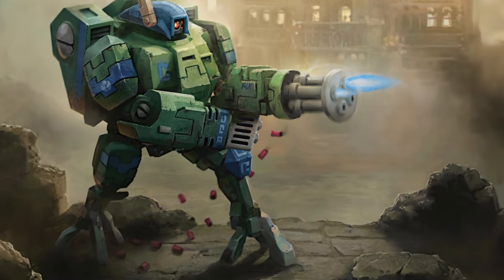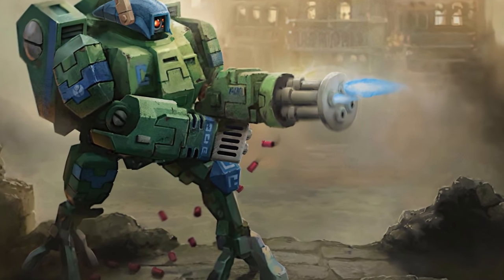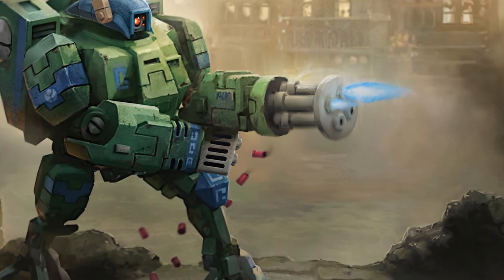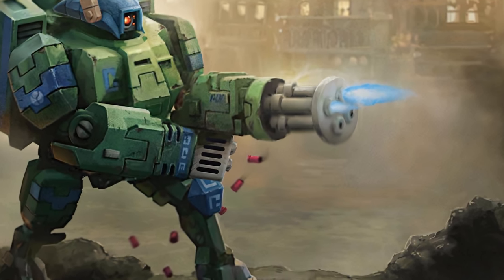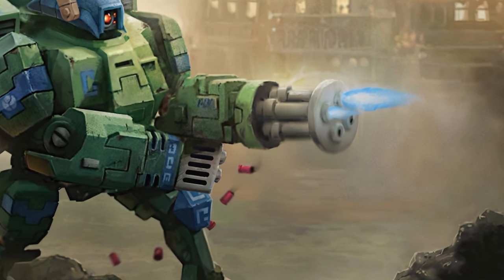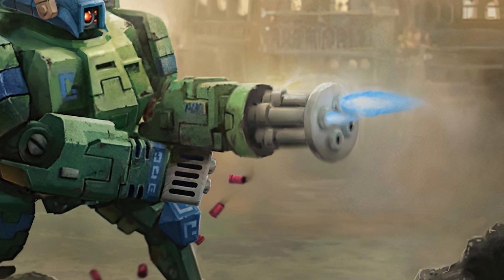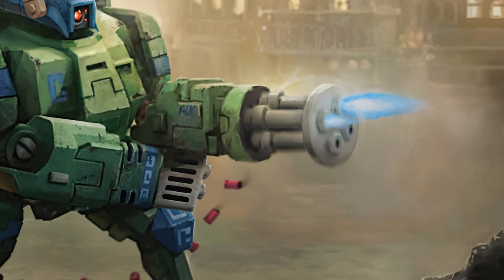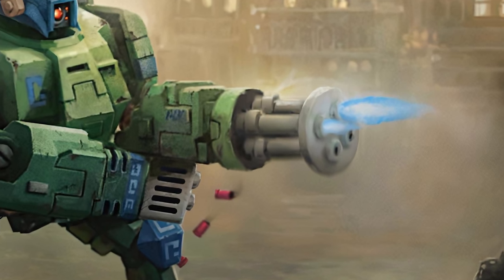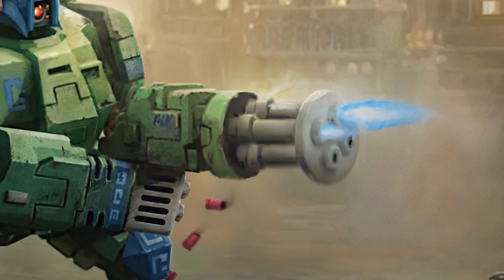Next up is the burst cannon, which uses the same technology as a lot of the other Tau weapons, except that it's basically a minigun version. Due to the fact that it's a minigun, you can attach it to pretty much anything that can carry it — battle suits, larger drones, aircraft, and land vehicles all make wide use of the burst cannon. Getting shot by this sucks. The burst cannon has a heavy variant for when you really want to ruin someone's day, as well as a long barrel variant for when you want to ruin someone's day from further away.